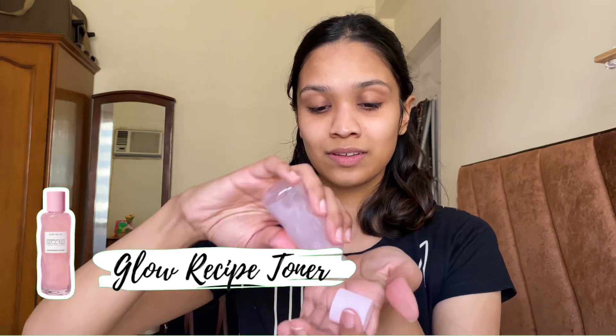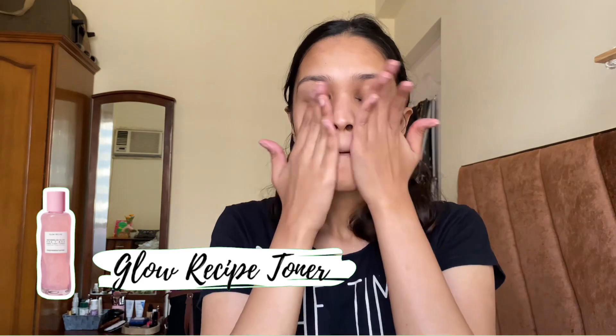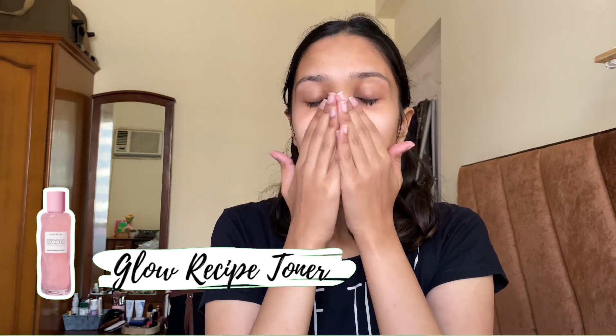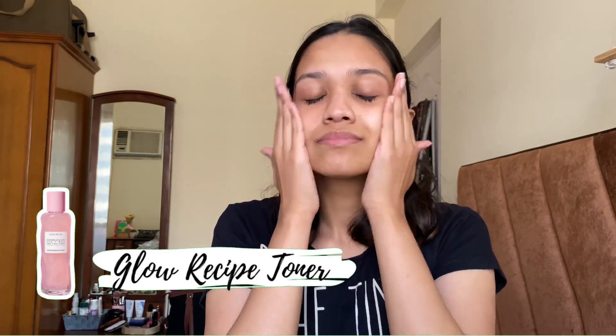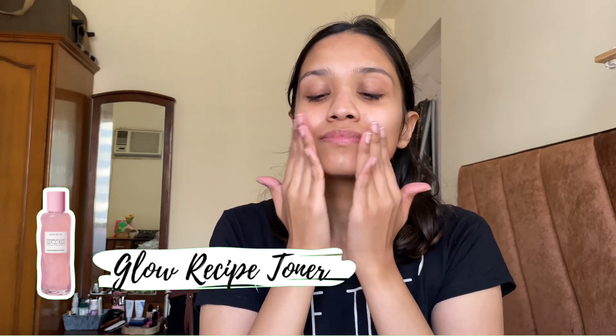I started off with the niacinamide toner — this is from Glow Recipe and my sister got it from the US. I took some toner on my hands and then gently patted it on my face. I use a toner to minimize the visibility of pores on my face.